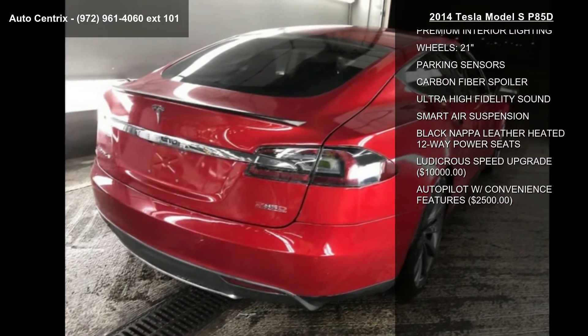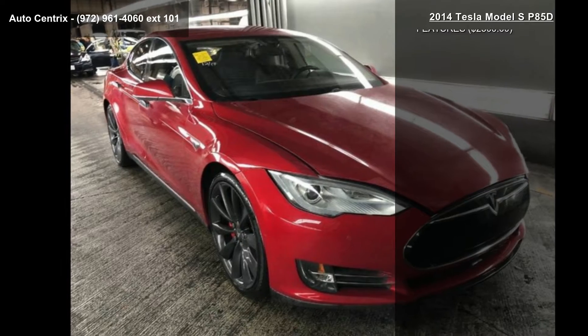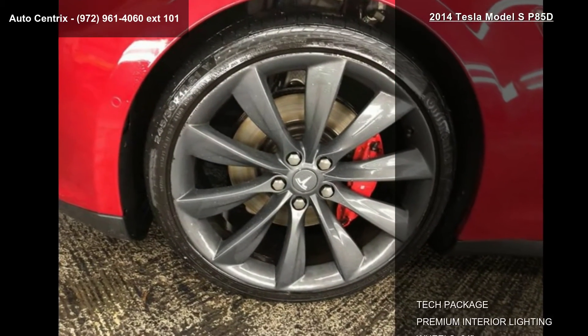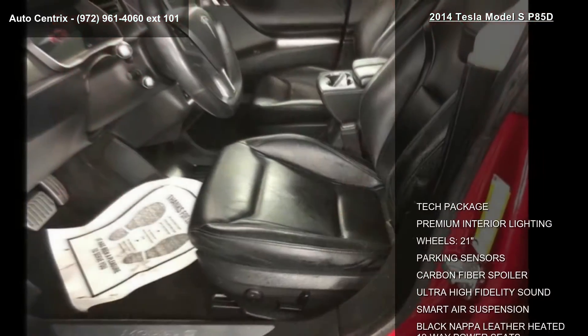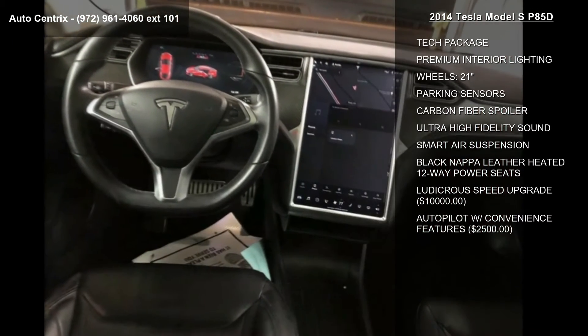This vehicle's top features include tech package, premium interior lighting, 21-inch wheels, parking sensors, carbon fiber spoiler, ultra high fidelity sound, smart air suspension, and black Nappa leather heated 12-way power seats.